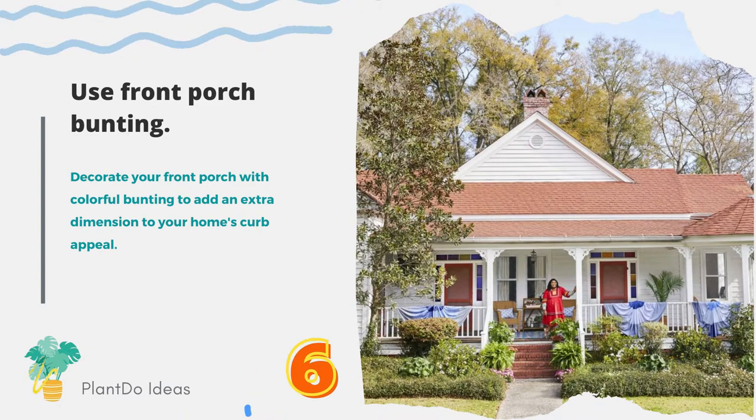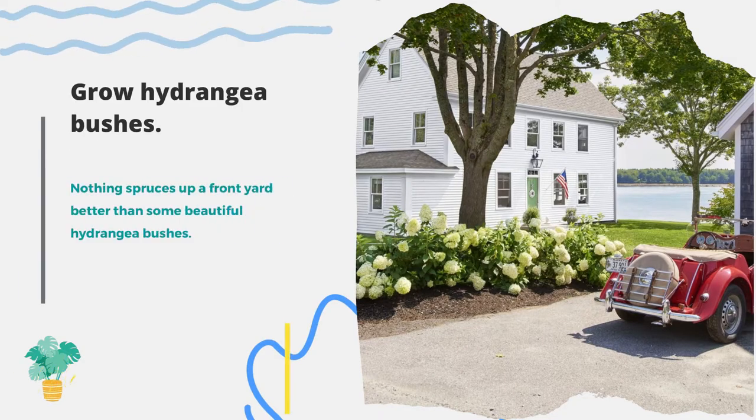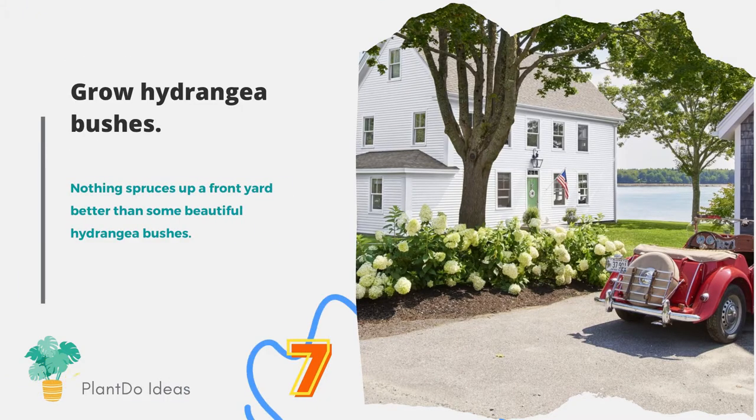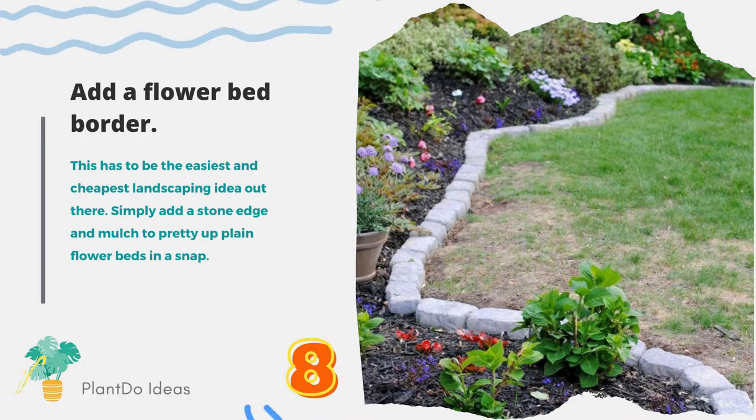Number seven: grow hydrangea bushes. Nothing spruces up a front yard better than some beautiful hydrangea bushes. Number eight: add a flower bed border. This has to be the easiest and cheapest landscaping idea out there — simply add a stone edge and mulch to pretty up plain flower beds in a snap.